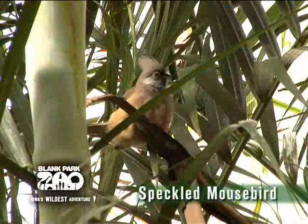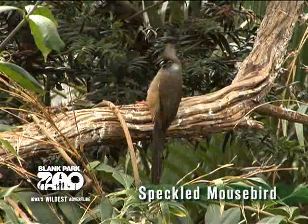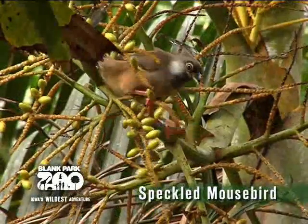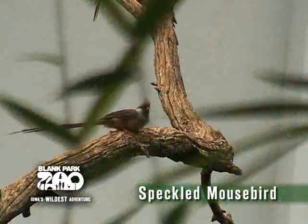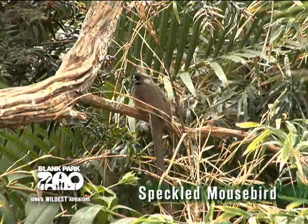The speckled mouse bird can be one of the more difficult birds to find, as they blend in well with the trees and can be found more towards the very top. It got its name from its dull mousy brown color on the back of its head. The speckled mouse bird is widespread in the savannah and open woodlands of Africa, and is also a common backyard bird, often seen in urban areas that contain gardens and orchards.